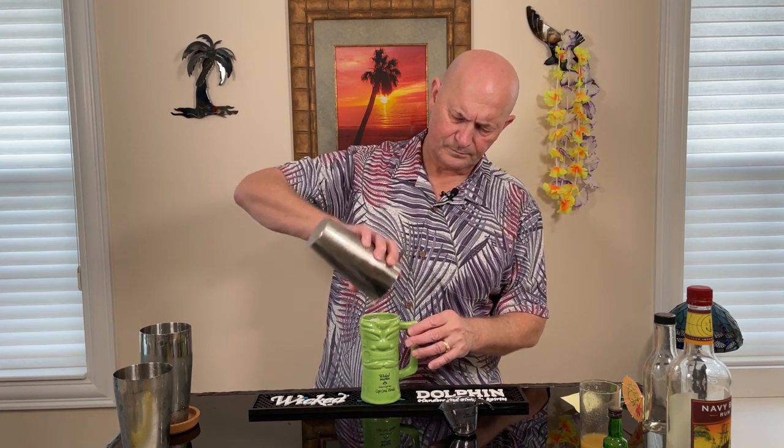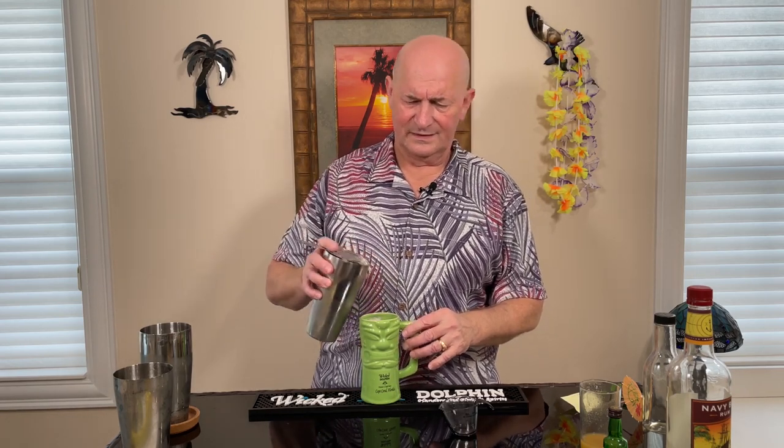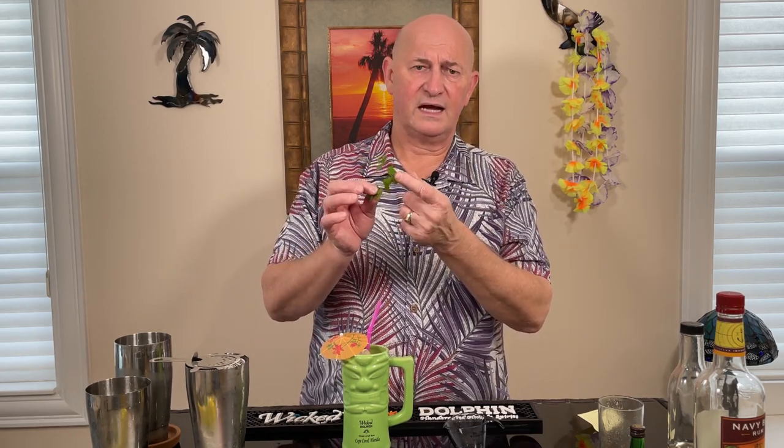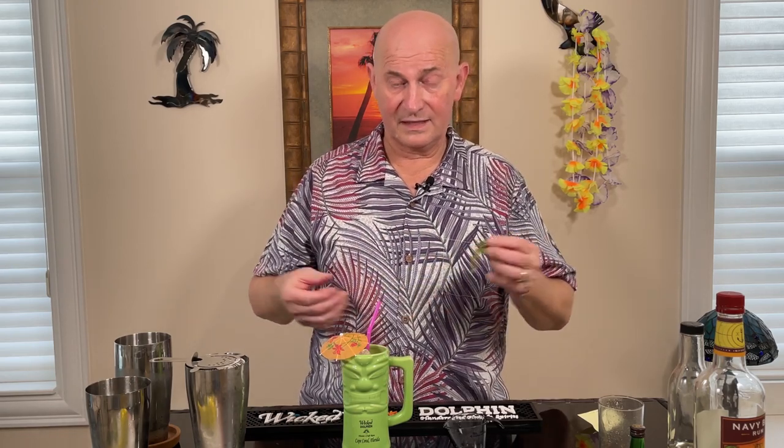Ideally with tiki drinks you want to use crushed ice, but I'm just using regular ice and it brought this right up to the top. I got this tiki mug from the Wicked Dolphin, which is in Cape Coral right near where I live — my bar mat is also Wicked Dolphin. Why not promote and help the local guy? I also have my mint. My mint plant outside on the lanai is showing some age — the leaves are really tiny and I think it's at the end of its life cycle. I'm going to take some clippings, put them in water so they grow roots, and plant a new mint plant.